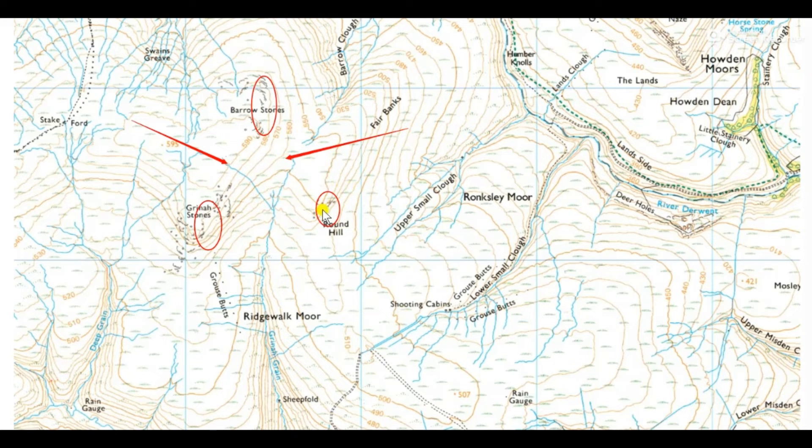If we were looking at Round Hill on the left and Barrow Stones on the right, well, that's not flat all the way between them because it rises up from this area up to Barrow Stones, so we can discount that. But could we be looking across here between Grinder Stones and Round Hill? We could, and we could actually be looking up to that area there.